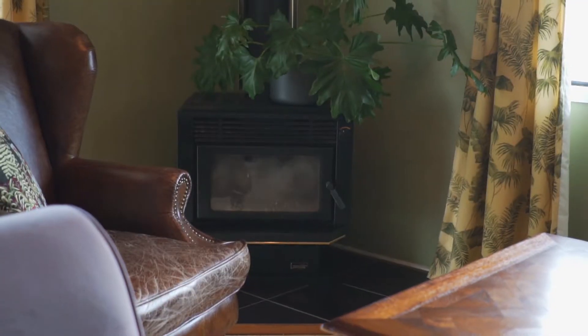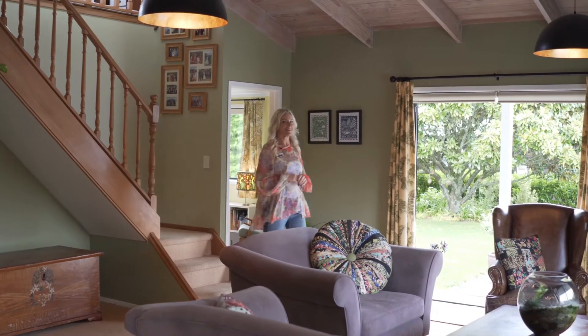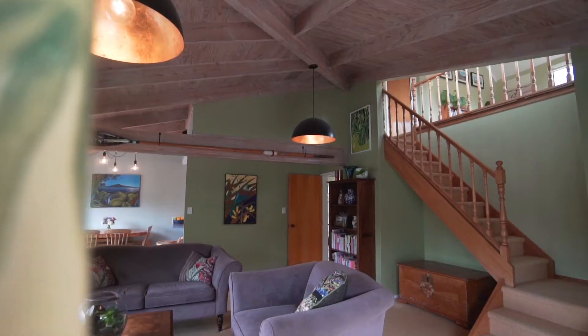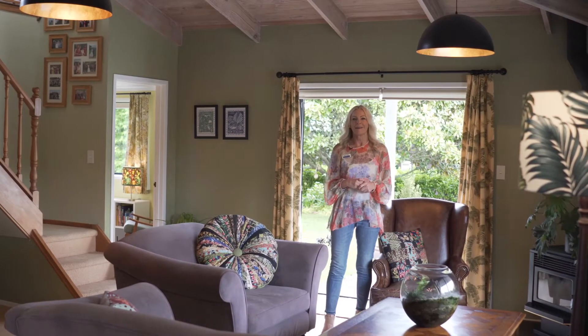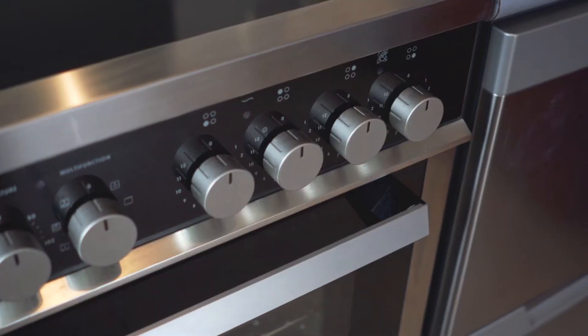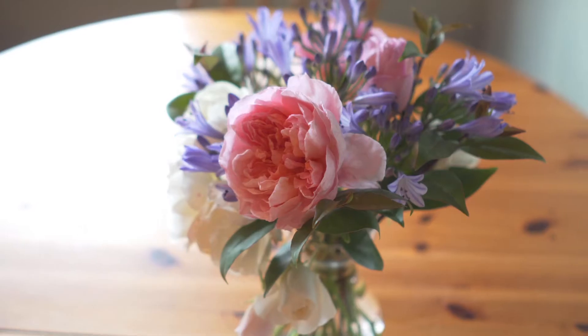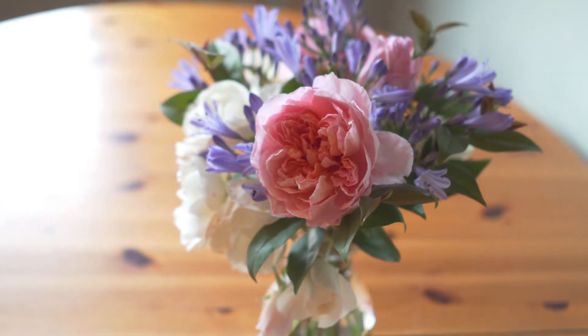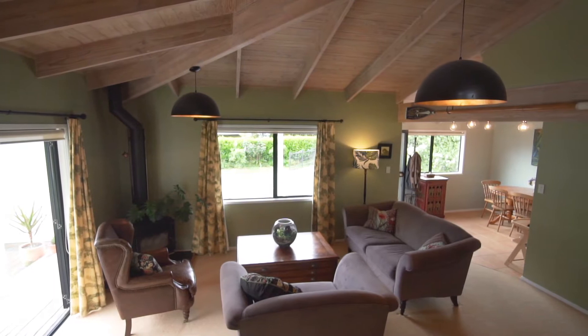The home has fabulous appeal and style. The whitewashed sarked ceilings with the exposed beams give a really nice sense of space, and of course the doors opening to that beautiful nature beyond — this is a lovely living area. The kitchen is modern and has good appliances. The dining area is open plan to a spacious lounging room complete with Kent style fire and French doors leading out to the north and western decks.